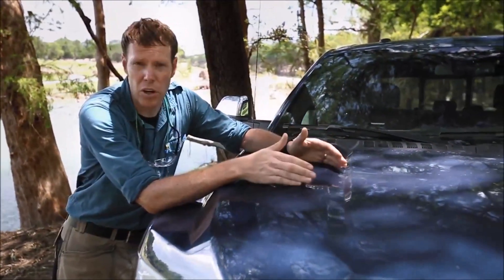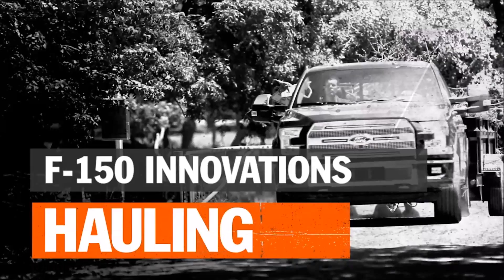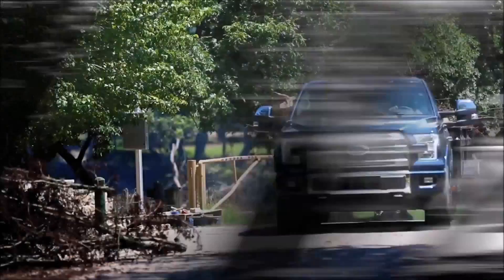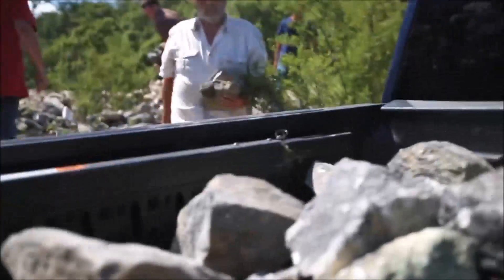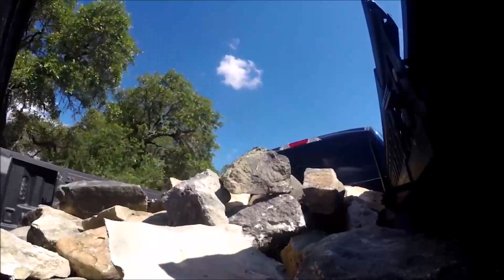If you want to get ahead, it's not enough to work harder — you've got to work smarter. The F-150 helps you do just that, starting with best-in-class payload and boosted by a ton of smart features.